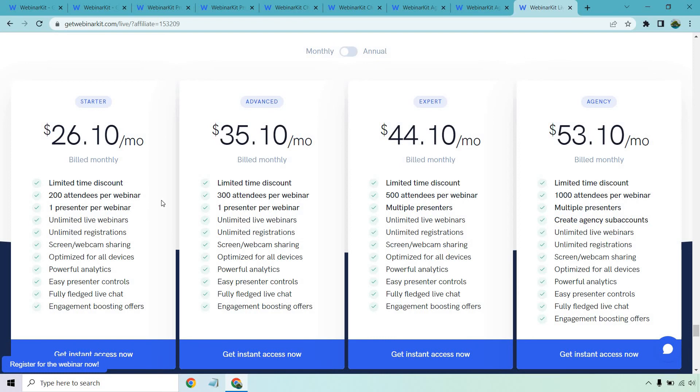As you can see here, some of the big perks revolve around the number of attendees per webinar. You get 200 attendees with one presenter, then 300 with one presenter. For Expert, you get 500 attendees per webinar with multiple presenters. For Agency, you get 1,000 attendees — which is a good amount. If you're sending 1,000 people to a webinar, you're probably doing really well, and $53 a month isn't going to be all that big of a deal.